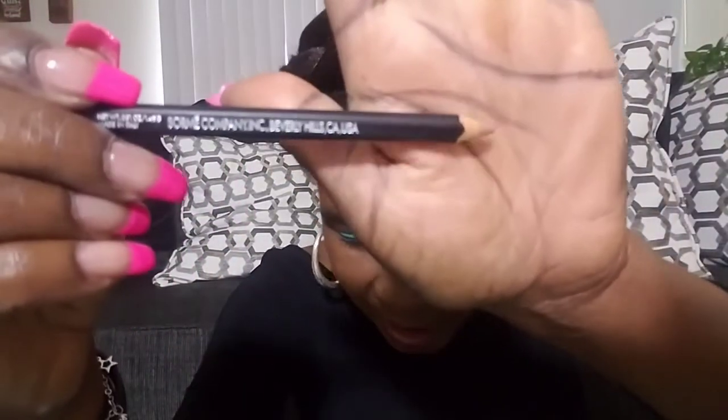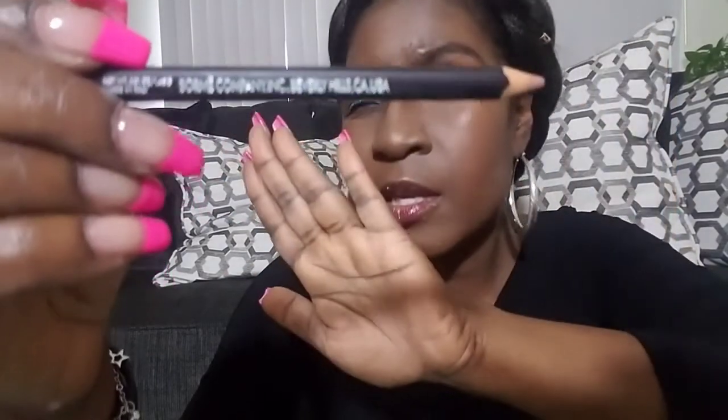The next thing we have is a lip liner in the shade 'Nudist.' You guys — this lip liner retails for $25! I'm going to swatch it on the inside of my hand. It goes on really smooth. You can see it right there — it's very close to my skin tone, which makes sense for the shade 'Nudist.'